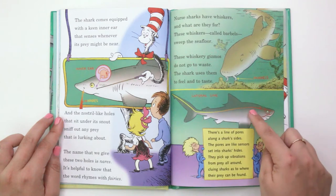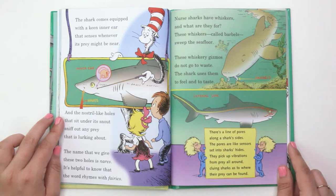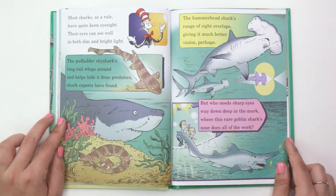"There's a line of pores along a shark's sides. The pores are like sensors set into sharks' hides. They pick up vibrations from prey all around, cluing sharks as to where their prey can be found. Most sharks, as a rule, have quite keen eyesight. Their eyes can see well in both dim and bright light. The puffeter shy shark's long tail whips around and helps hide it from predators, shark experts have found. The hammerhead shark's range of sight overlaps, giving it much better vision, perhaps. But who needs sharp eyes way down deep in the murk, where this rare goblin shark's nose does all of the work?"